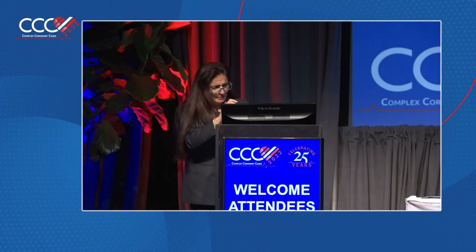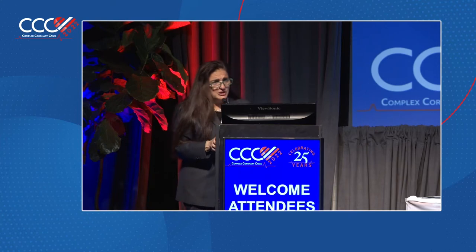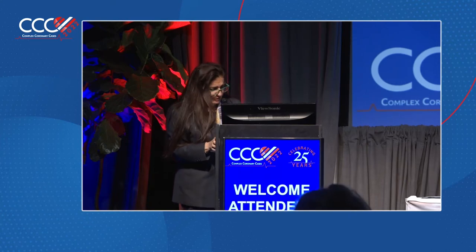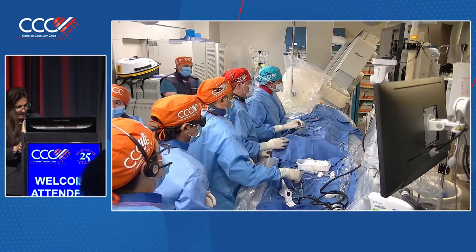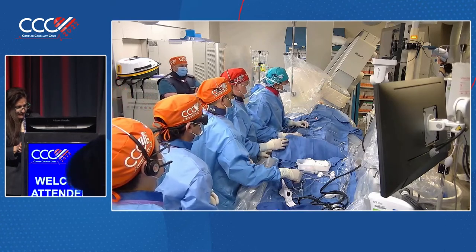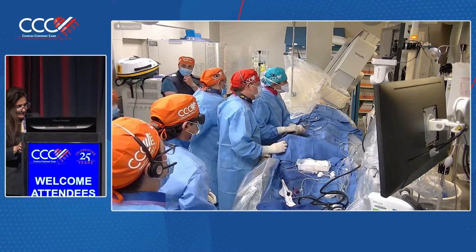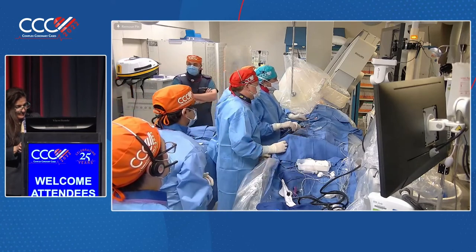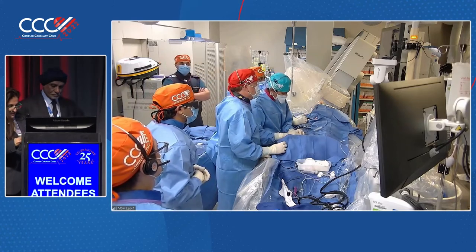Live case number three, number four coming up on calcific bifurcation lesions. Please may I have Dr. DeVore, Dr. Freeman, Dr. Jaffer, Dr. LaSala, Dr. O'Neill, Dr. Reitman, Dr. Sardella, Dr. Thomas Holland, and Dr. Thiel up to the podium, please. Thank you. And we go live.